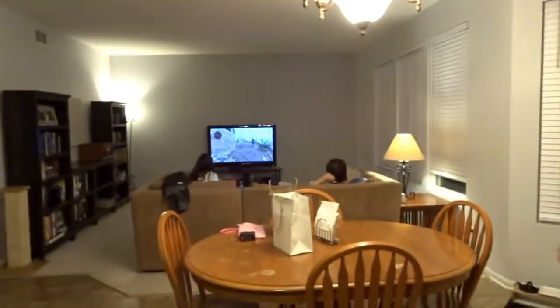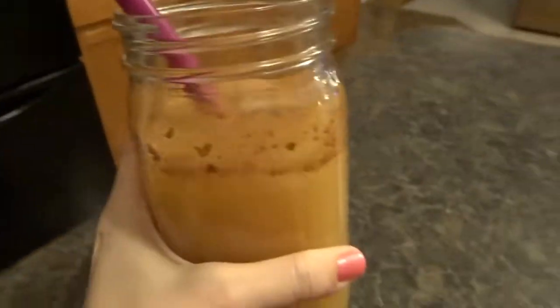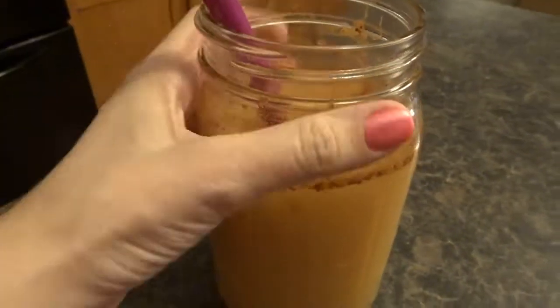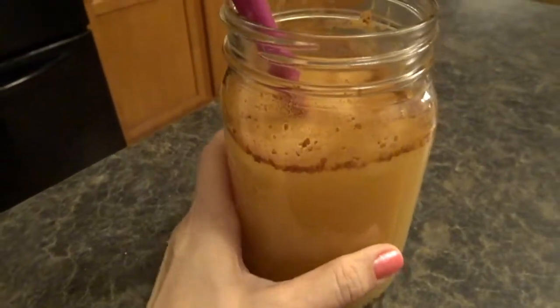My sister is playing Call of Duty. Here's my drink — it doesn't have any pomegranate juice because I ran out, and I've realized I like it better with pomegranate and apple juice mixed in.